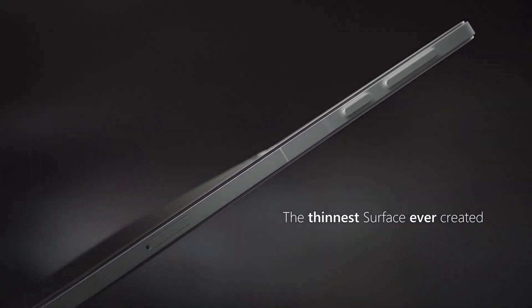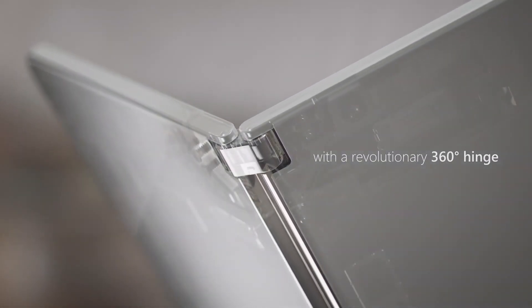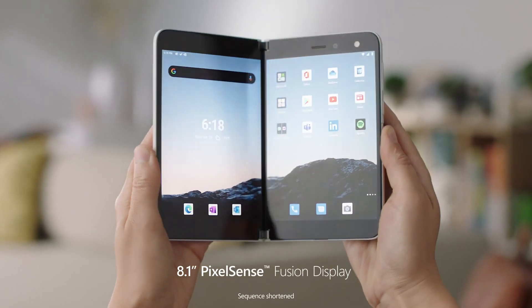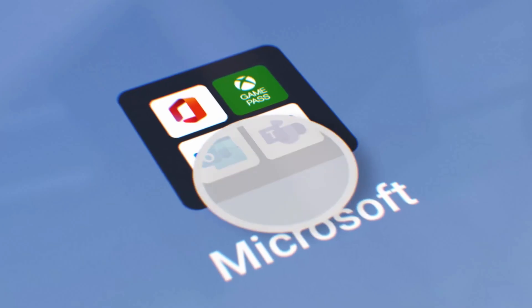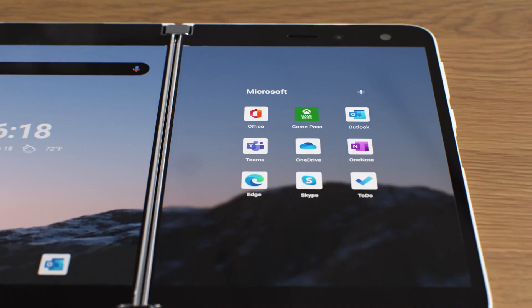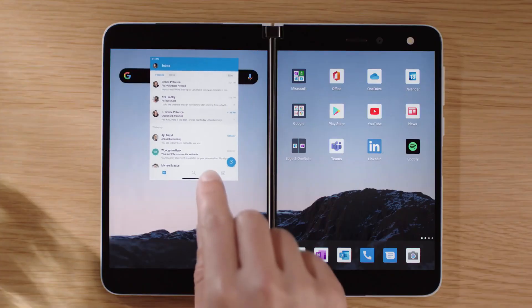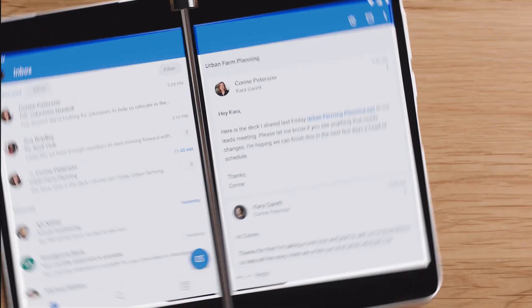The Surface Duo has one big difference between it and folding phones like the Mate X and the Z Fold 2 — it has two screens and a hinge rather than a folding OLED. They're showing off two separate 5.6-inch OLED displays at 1800 by 1350 with a 4-by-3 aspect ratio. Unfolded, you get an 8.1-inch total screen size at 2700 by 1800, with a 3-by-2 aspect ratio, which is one the host actually really likes.